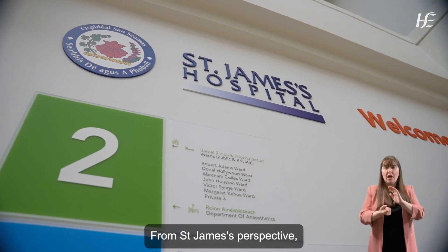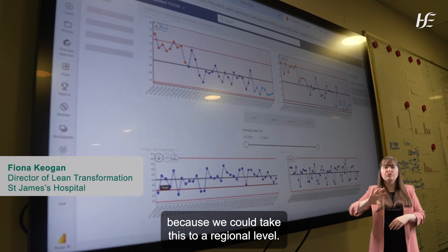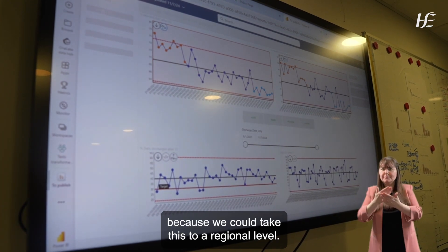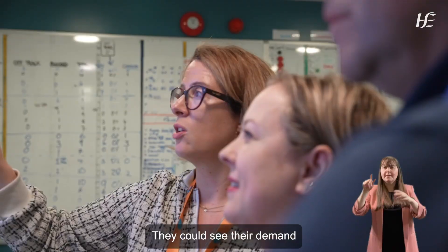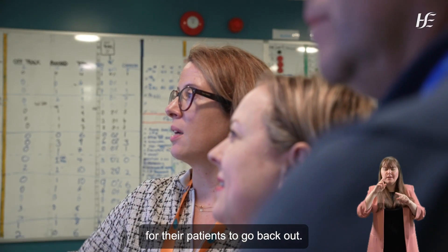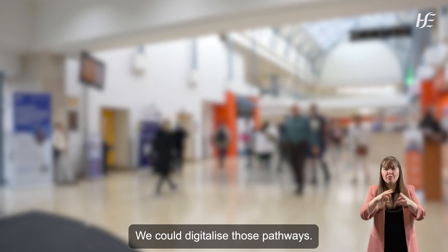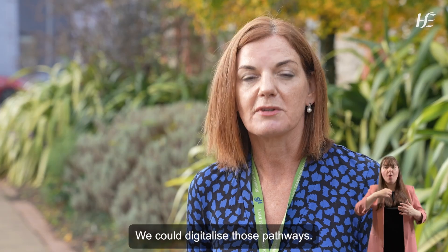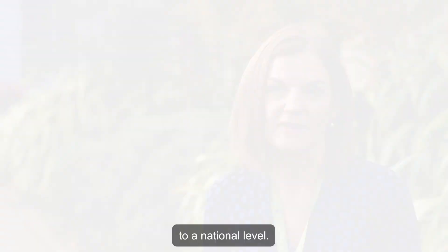From St. James's perspective, the opportunities with this are limitless because we could take this to a regional level. We could see demand from other hospitals to come in, and they could see their demand for their patients to go back out. We could also look at specialist pathways and digitalise those pathways. It would change the way we all do our business, and then we could take it further to a national level.